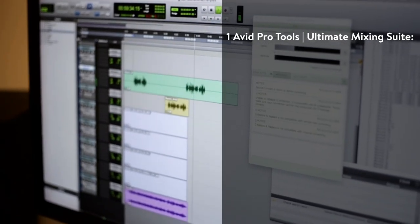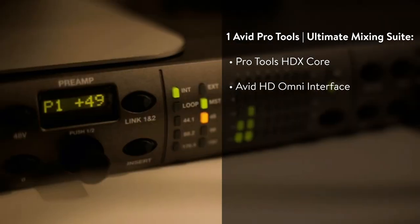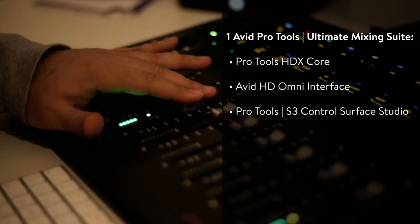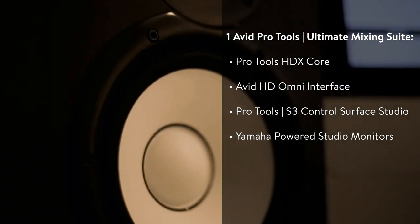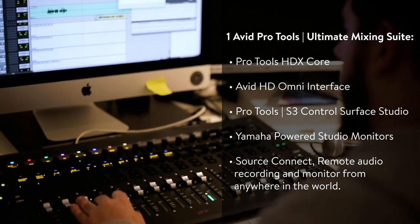And one Avid Pro Tools Ultimate Mixing Suite, including Pro Tools HDX Core, Avid HD Omni Interface, Pro Tools S3 Control Surface Studio, Yamaha Powered Studio Monitors, and Source Connect with remote audio recording and monitoring from anywhere in the world.